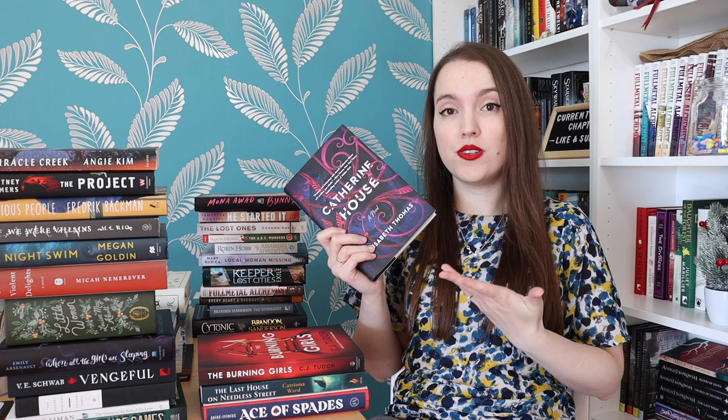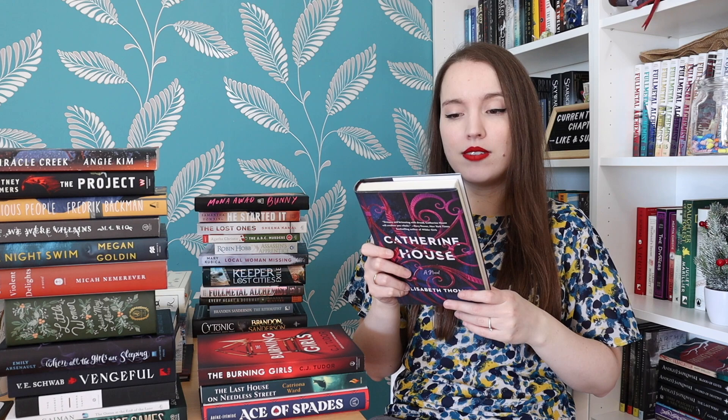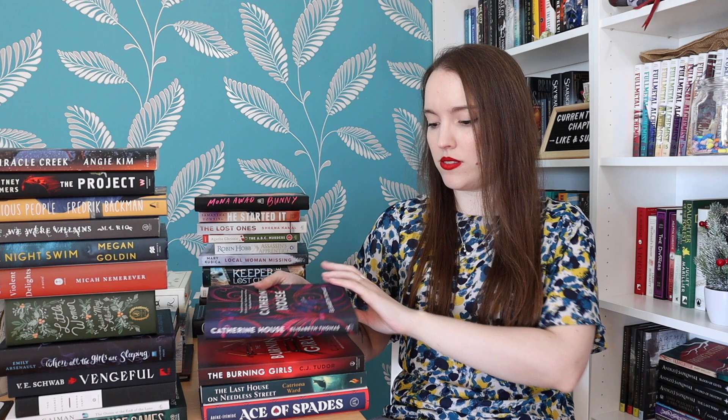Catherine House by Elisabeth Thomas — another one that everyone says is really weird and confusing and you don't know what you're reading. It's again dark academia: a secluded elite university following a dangerously curious rebellious undergraduate who uncovers a shocking secret about an exclusive circle of students. I don't want to know anything else.